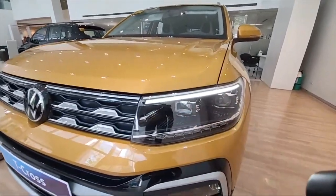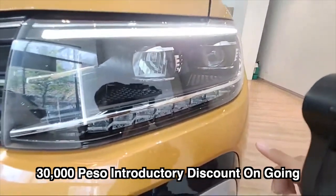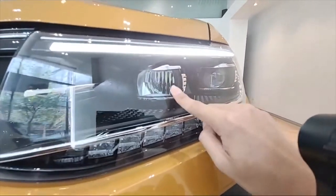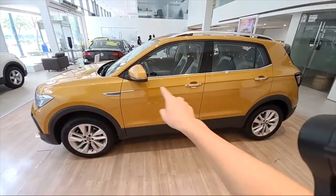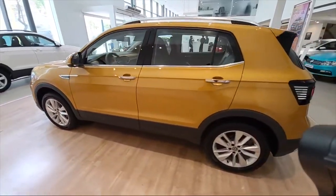I've turned on the park light and we have a very nice looking projector lamp here. The high beam is actually LED as well, and you have nice turn signals. It kind of reminds me of a Patrol.